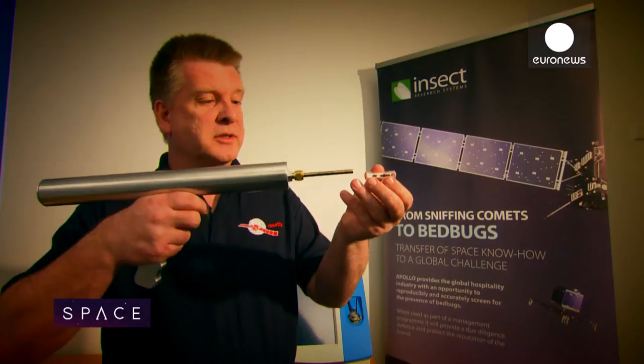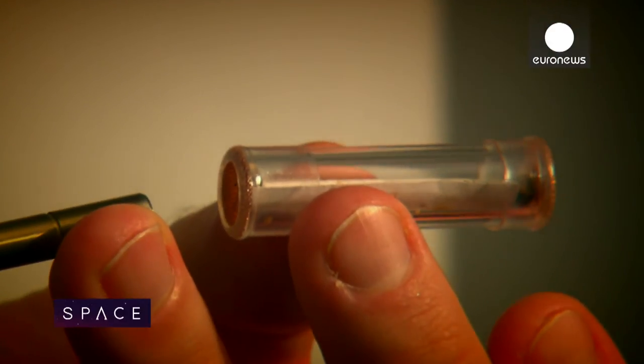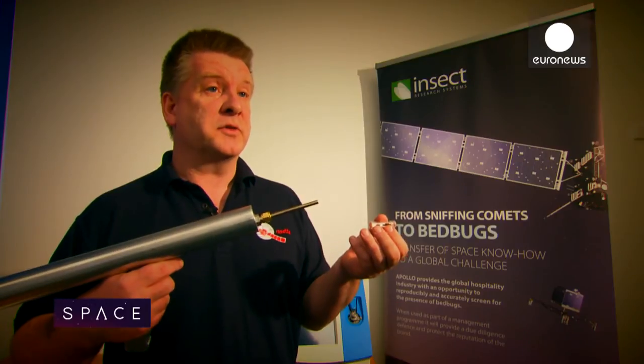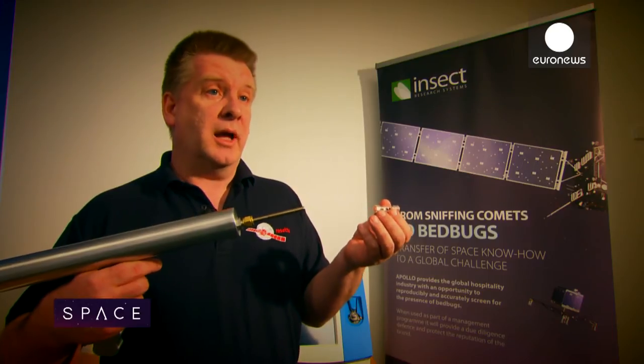We sample with the device — all we do is suck the air from the tube. It's exactly the same as what we did on Philae: we sniffed the atmosphere, we trapped it onto an oven and then we put it through into the mass spectrometer system and did the analysis.